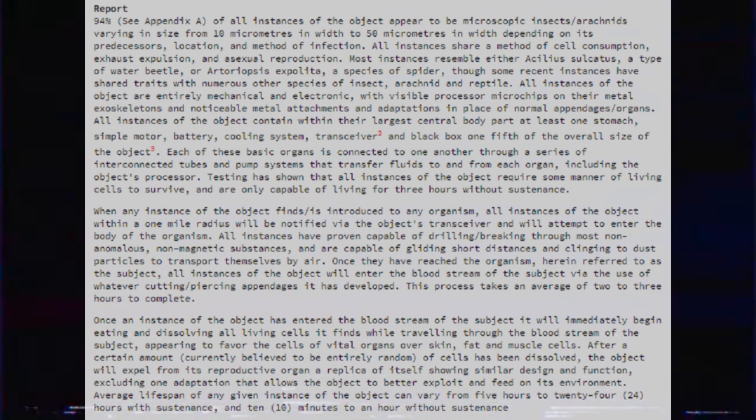When any instance of the object finds or is introduced to any organism, all instances within a one-mile radius will be notified via the object's transceiver and will attempt to enter the body of the organism. All instances have been proven capable of drilling or breaking through most non-anomalous, non-magnetic substances and are capable of gliding short distances and clinging to dust particles to transport themselves by air. Once they have reached the organism, hereby referred to as the subject, all instances will enter the bloodstream via the use of whatever cutting or piercing appendages it has developed. This process takes an average of two to three hours to complete.